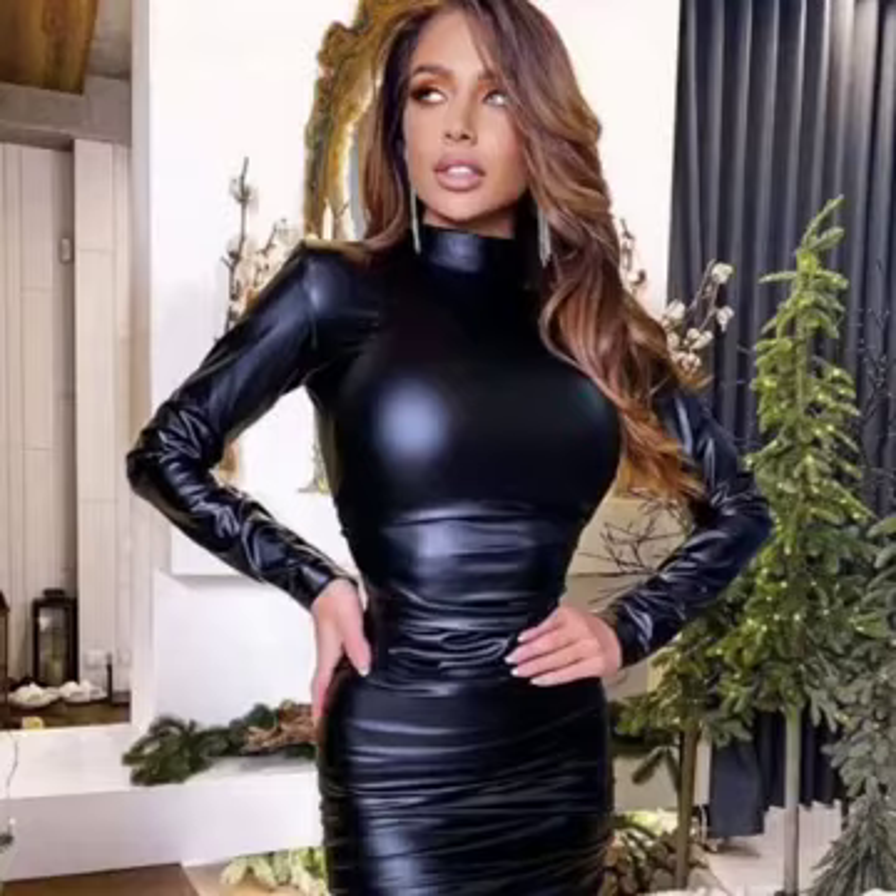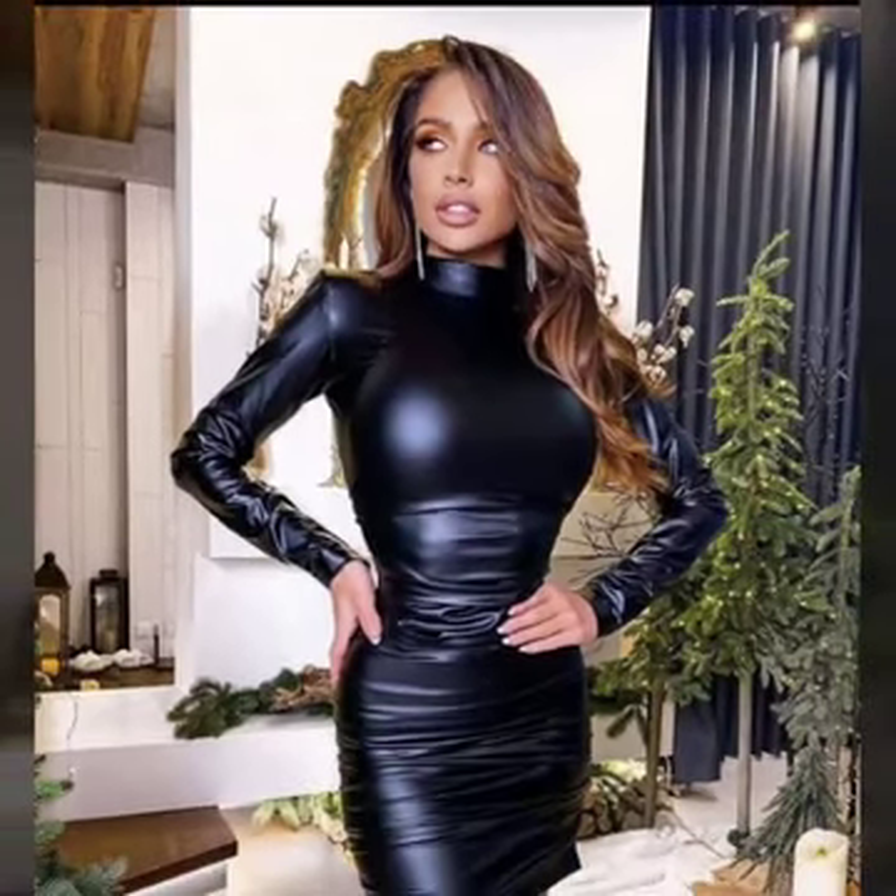Hello everyone, welcome back to my YouTube channel Latex High Fashion. How are you? I hope you are fine and doing well. This is me, Asia, and today I will show you in this video 28 yards of leather body comb for girls and women.